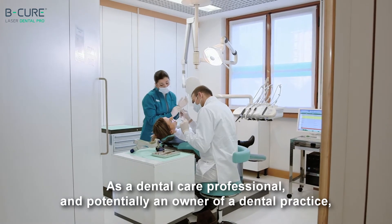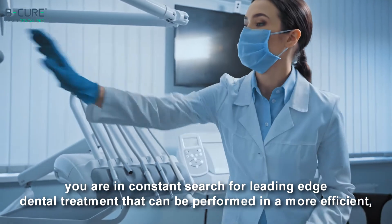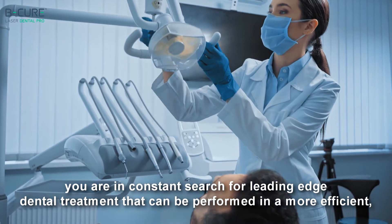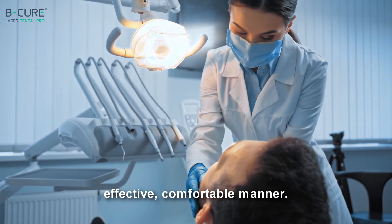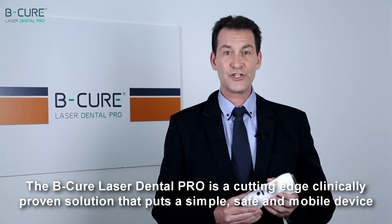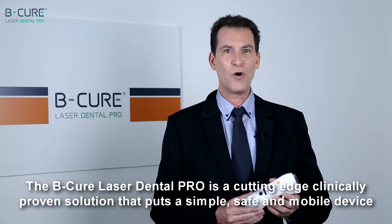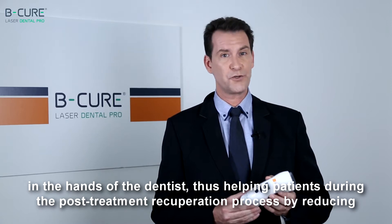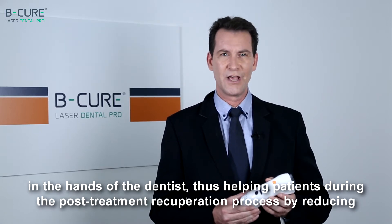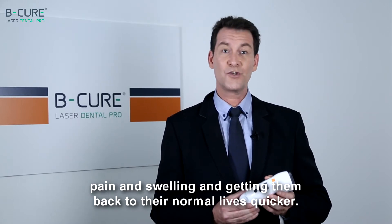As a dental care professional and potentially an owner of a dental practice, you're in constant search for leading-edge dental treatment that can be performed in a more efficient, effective, comfortable manner. The BeCure Laser Dental Pro is a cutting-edge, clinically proven solution that puts a simple, safe and mobile device in the hands of the dentist, helping patients during the post-treatment recuperation process by reducing pain and swelling and getting them back to their normal lives quicker.